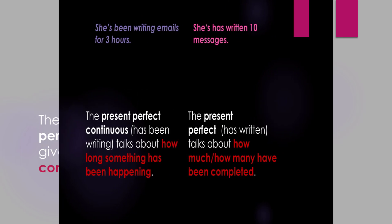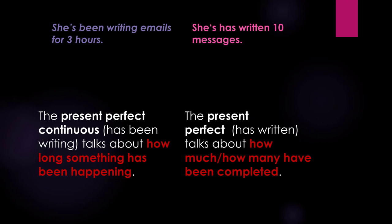She's been writing emails for three hours. The present perfect continuous 'has been writing' talks about how long something has been happening. She has written 10 messages. The present perfect 'has written' talks about how much or how many have been completed.